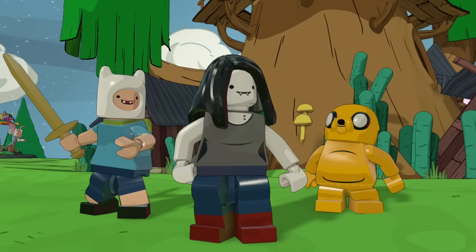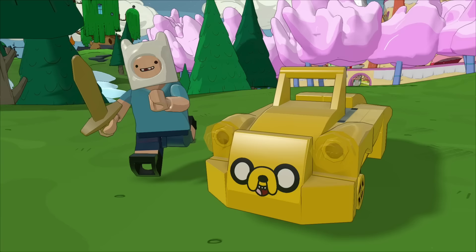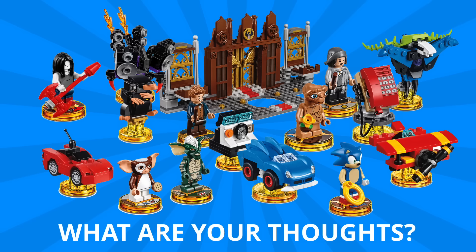Be sure to check out the LEGO Dimensions playlist to catch up on any of the videos you might have missed, including the one I just posted breaking down the trailer from the Sonic announcement. Let me know your thoughts in the comments down below — with all these announcements, which one of these packs is a must-have for you?